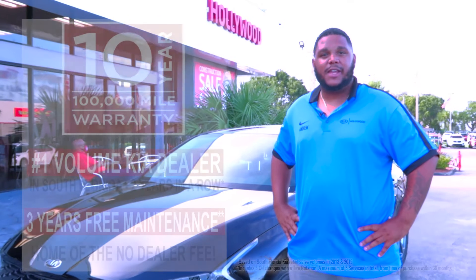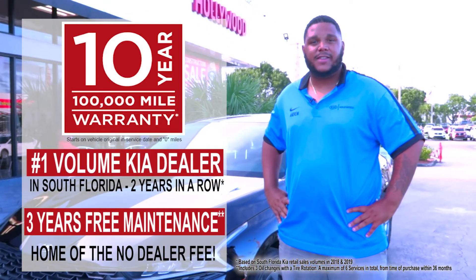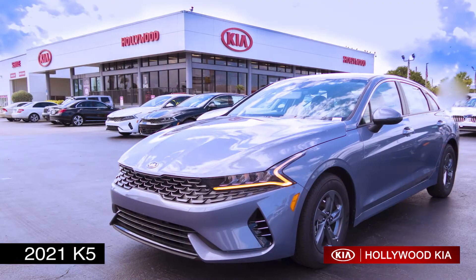With Kia's industry-leading warranty — the 10-year 100,000-mile powertrain, 5-year 60,000-mile limited basic warranty, and 5-year 60,000-mile roadside assistance — we can't wait to see you come down and test drive this vehicle today.